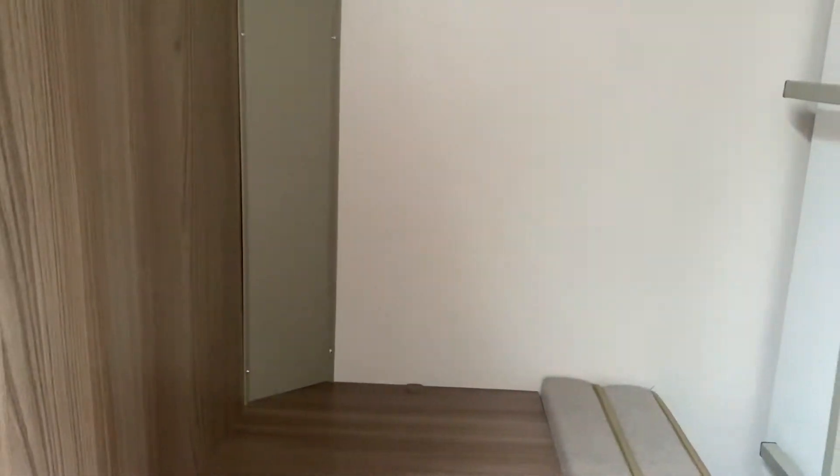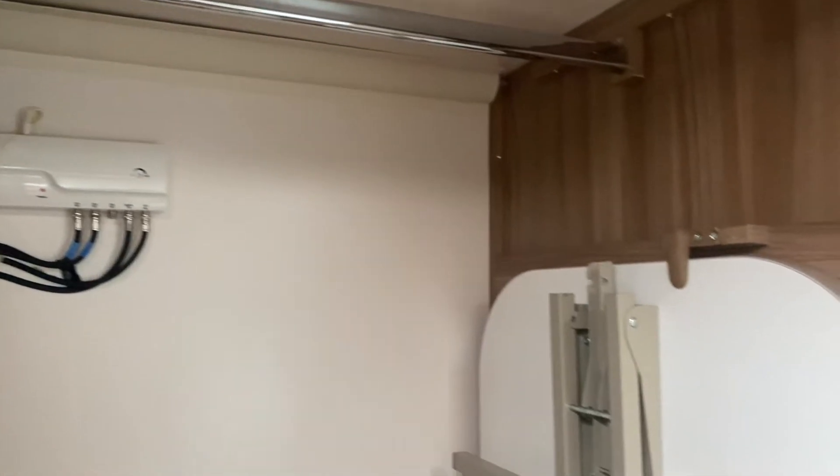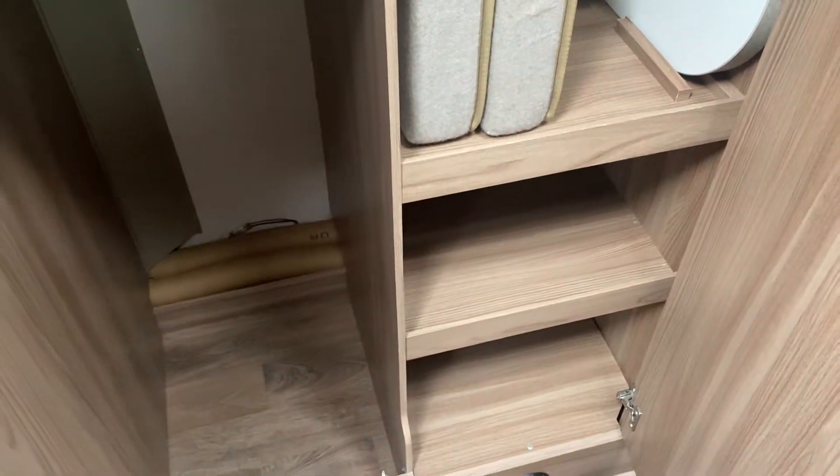Opposite to here we have the double wardrobe space with hanging rail, and also storage for the front table — or you can use it at the back or in an awning.